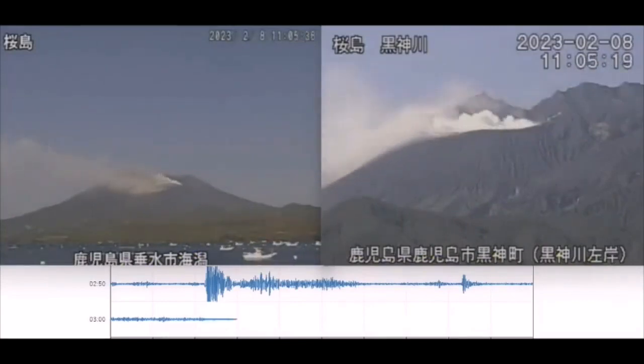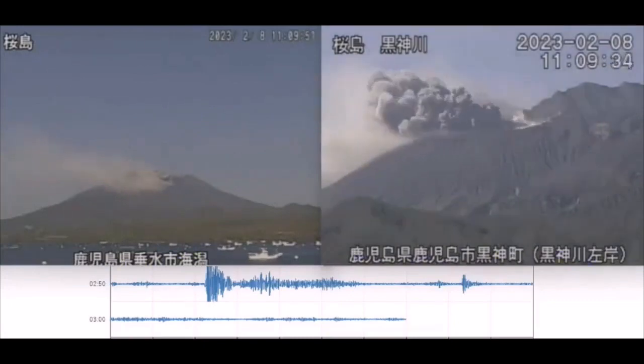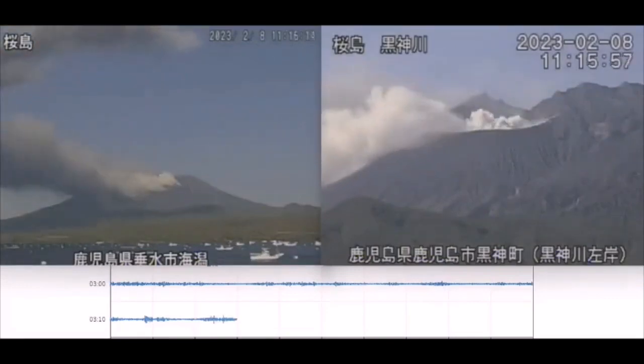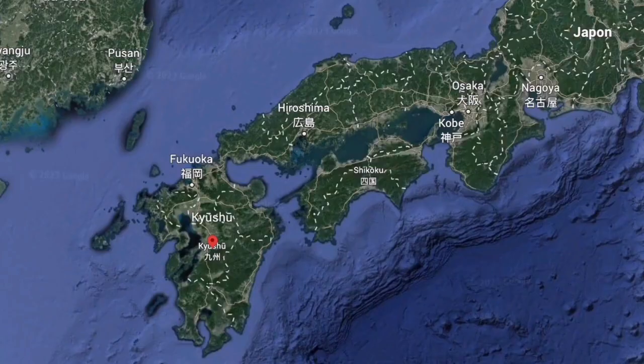Lots of ash going in different directions — the heavier particles fall or move quicker down the slope, as you can see here, while the white material, which is water steam, rises at a different level.